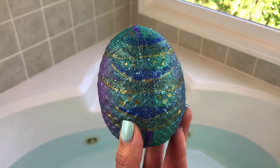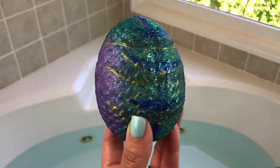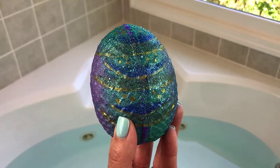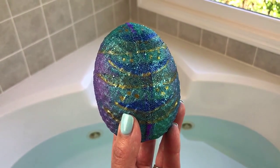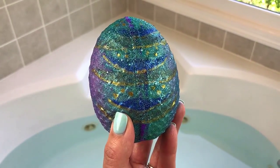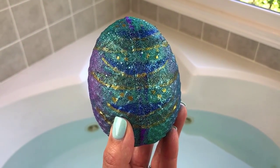Hey guys, welcome back for another bath bomb demo. We're finally going to do this beautiful sparkly colorful Mermaid Egg from Rebel Sirens. I went to do this one last week but I was having water issues — that was a real bummer. We're going to do it today and I'm super excited. I've never done one of her bath bombs before, so this is going to be a first for me. Let me go ahead and tell you about this scent — it is scented in Caribbean Escape.